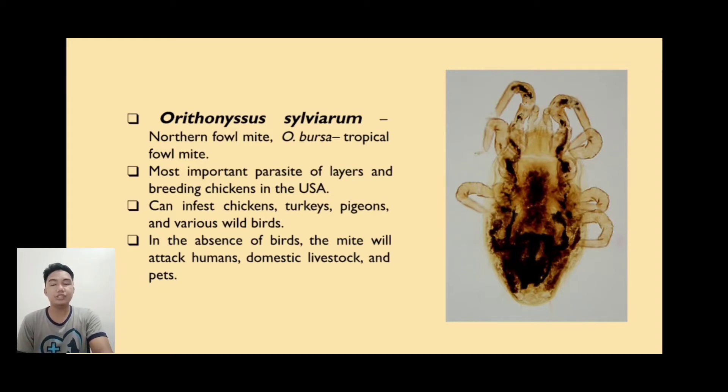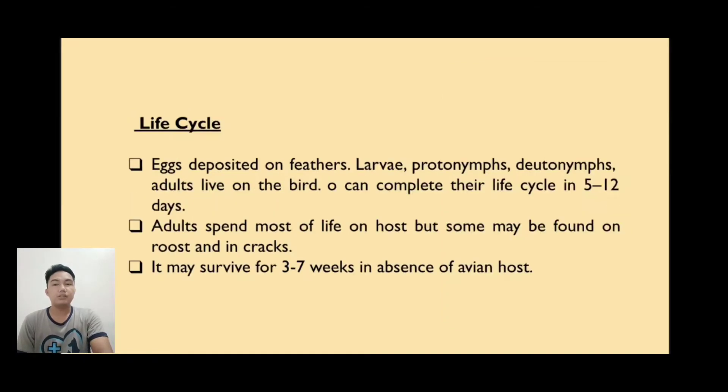Ornithonyssus sylviarum is also known as Northern Fowl Mite, or Ornithonyssus bursa, a tropical fowl mite. It is the most important parasite of layers and breeding chickens in the USA and can infest chickens, turkeys, pigeons, and various wild birds. In the absence of birds, the mites will attack humans, domestic livestock, and pets. The life cycle includes eggs deposited on feathers, larvae, protonymph, deutonymph, and adults living on the bird, completing their life cycle in 5 to 12 days.